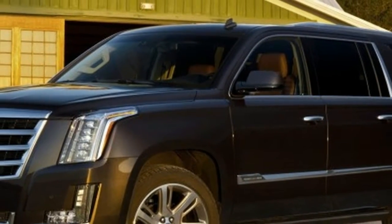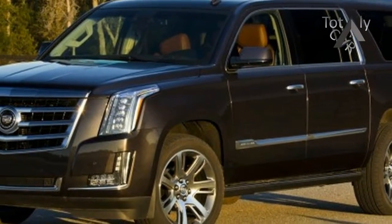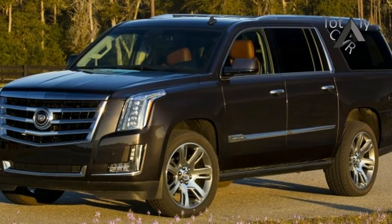Power folding third row seats — more space in mere seconds. With just the touch of a button, power folding third row seats disappear to reveal up to 94 additional cubic feet of cargo space for a powerful use of space.